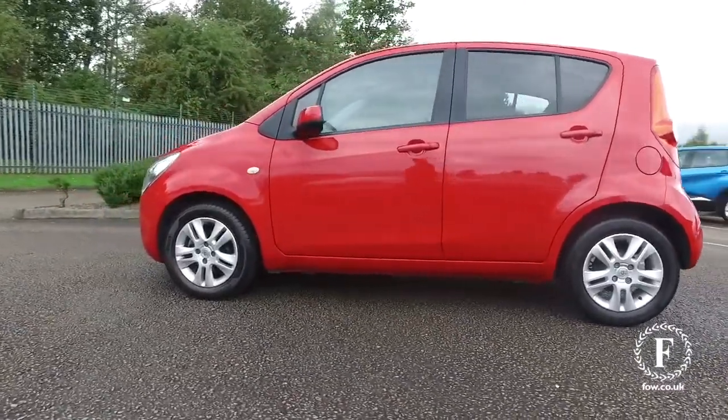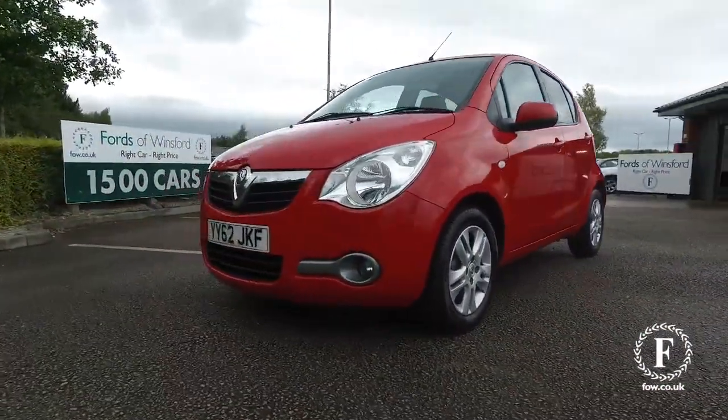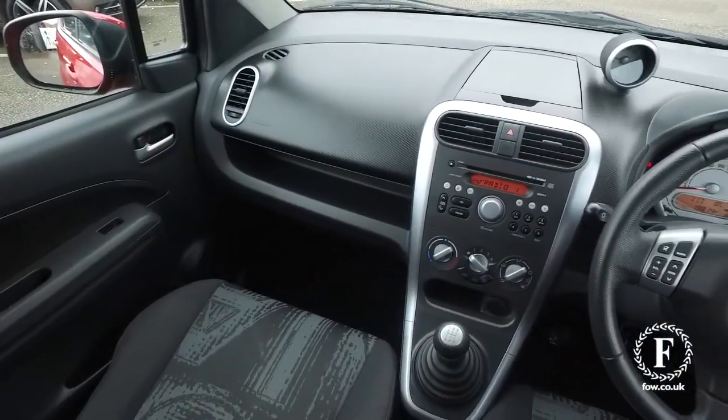This is a 1.2 engine car, so mid-50s MPG combined, looking very smart all around with its red coachwork and not many miles on the clock for its year.